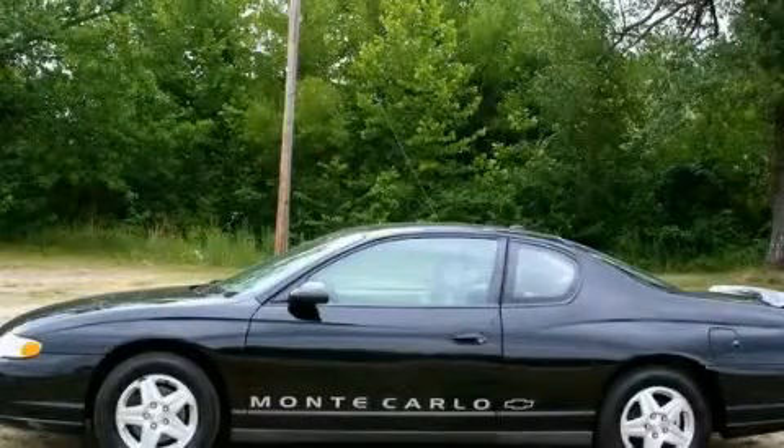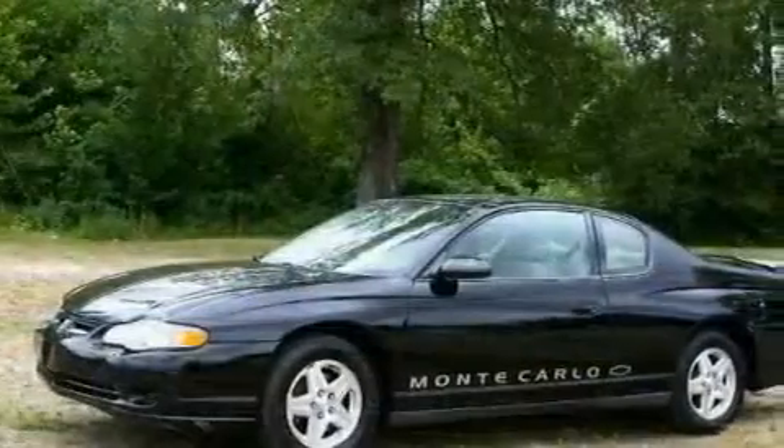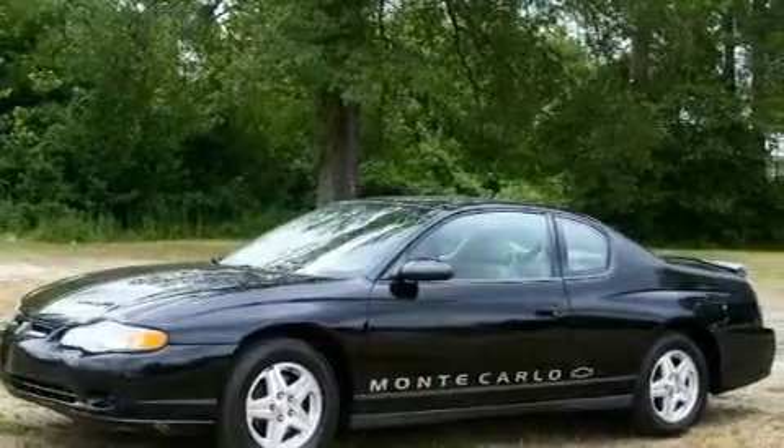This is a 2005 Chevrolet Monte Carlo. It's a 3.4-liter, six-cylinder engine and an automatic transmission.